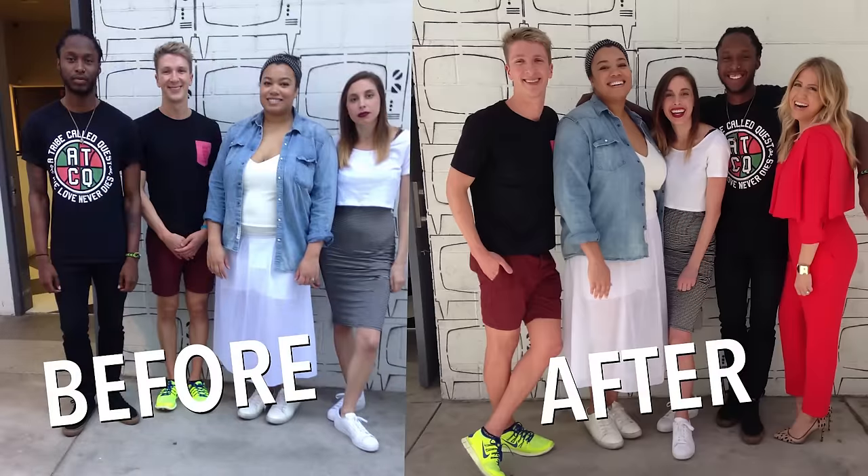The key to getting a group shot right is when everyone huddles together, look around to see what people are doing and then do the opposite. Get comfortable and cozy. One, two, three. I think we all learned how to be a little bit sexier today.